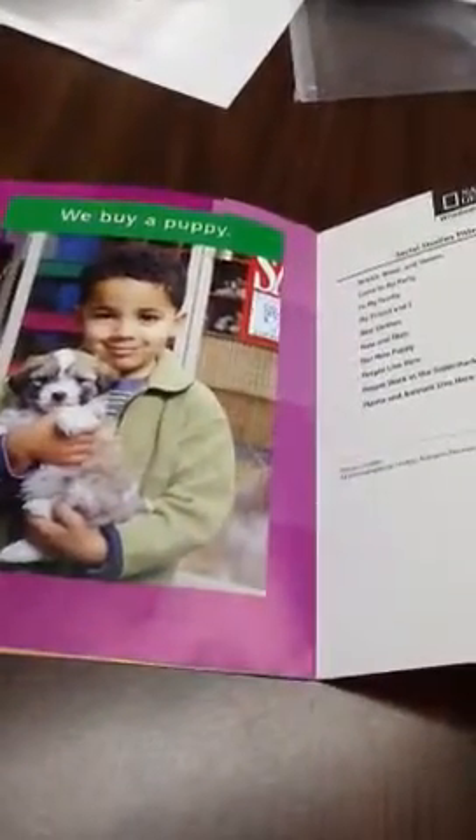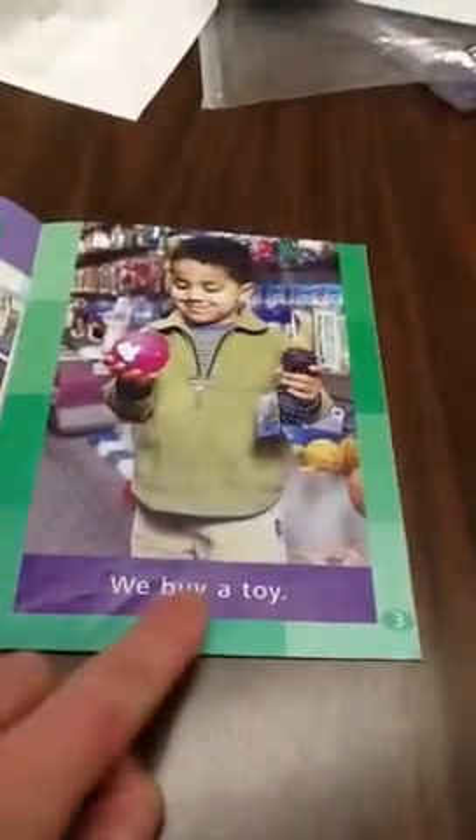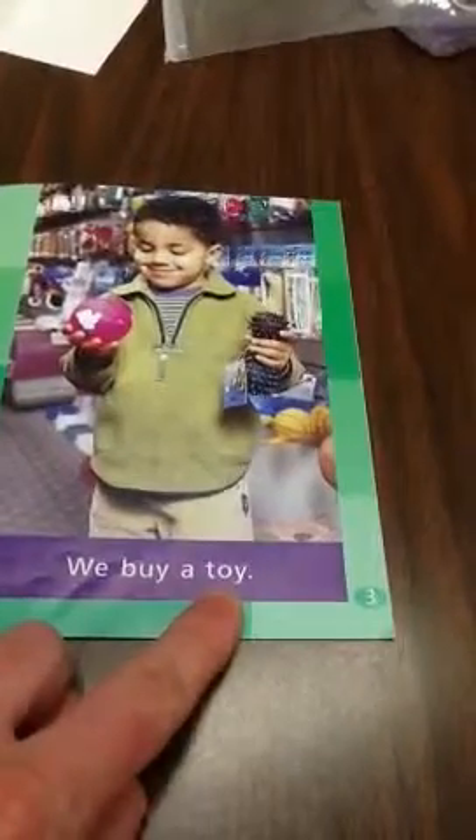As we read this story, we have a pattern in our sentence. After the first page, where we go shopping, we're going to use that word 'we,' and instead of 'go,' we'll say 'buy.' We buy a — and then this word is what's going to change on each page.